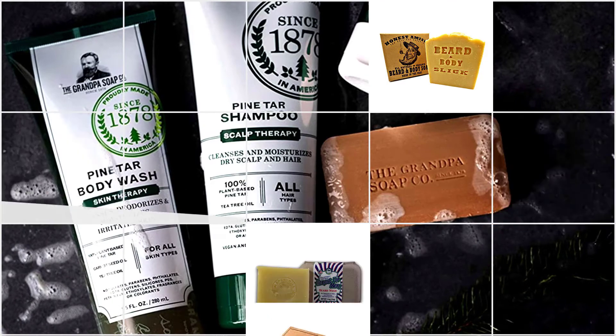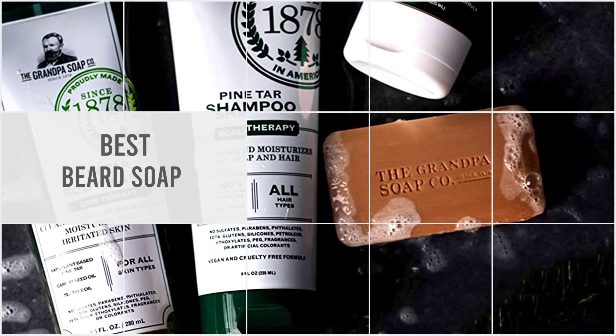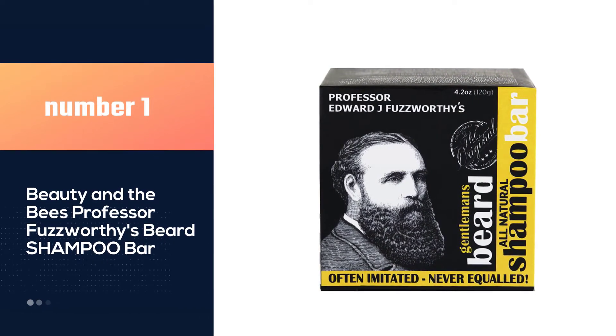In this video we'll show the five best beard soaps on the market that will help you choose the best one for you. So let's dive in. Number one, most popular: Beauty and the Bees — Professor Fuzzworthy's beard shampoo bar.